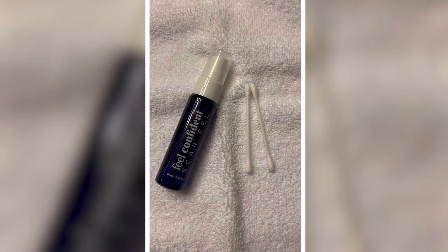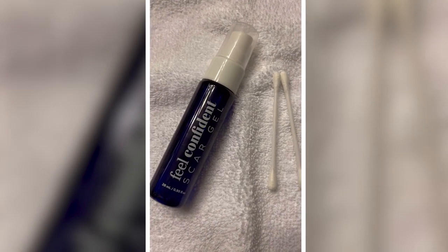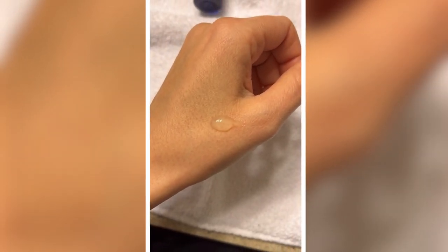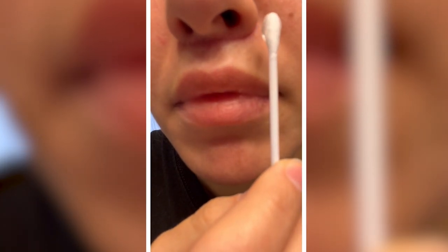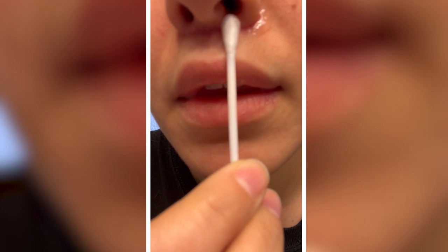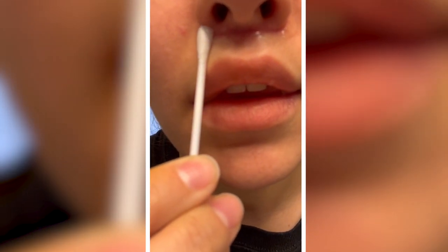After I no longer had the fizzing from the hydrogen peroxide on the incision, I used our Feel Confident scar gel. I used a pea-sized amount — a thin layer twice daily, once in the morning and once in the evening over the scar area with a clean Q-tip. And I'll probably use this for about six months.